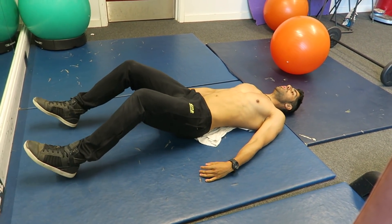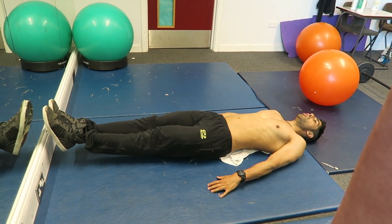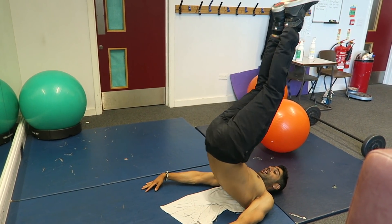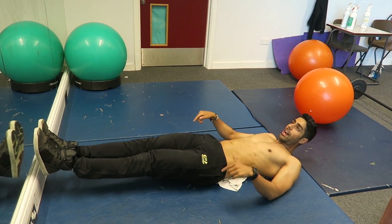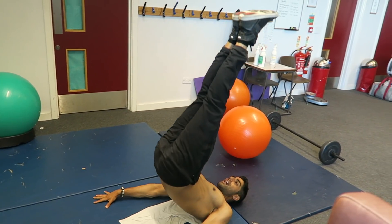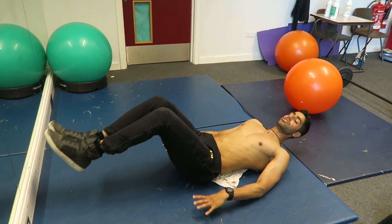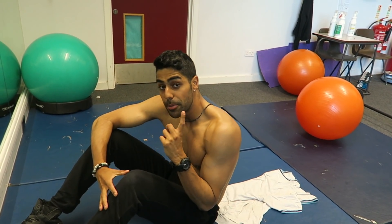The fourth exercise is a leg raise. Don't let your feet touch the ground — always keep them six inches off the ground. Come up, leg raise, and kick up. Back down, six inches off the ground, up and kick up. Keep your feet off the ground throughout. If you really want to burn, hold the kick-up for a split second before coming back down. That's the fourth exercise.